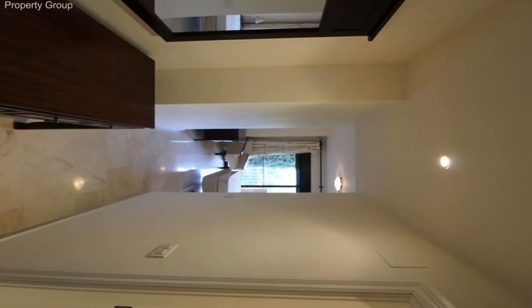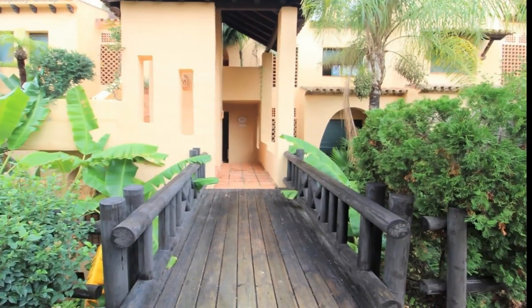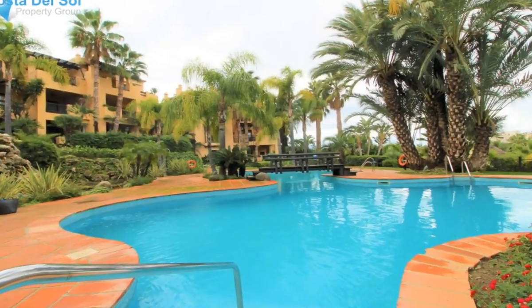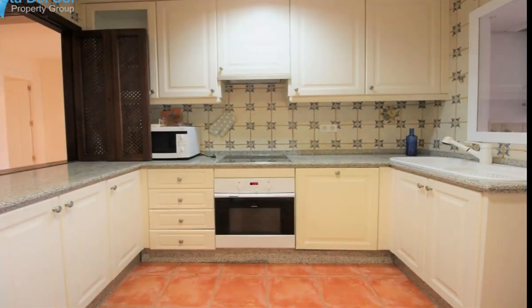The beach is also very close and within walking distance. The property is just three kilometres from San Pedro and only six kilometres from the famous Puerto Banús. This property is the ideal choice for clients looking for a great rental investment together with a luxurious holiday home.